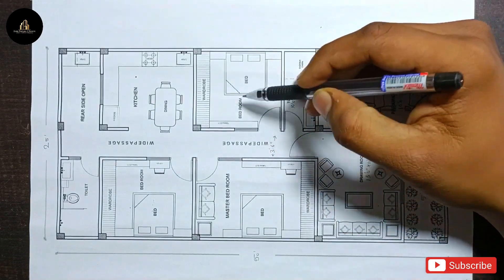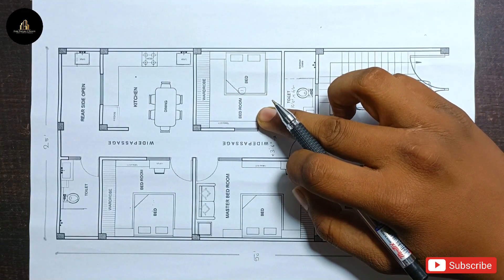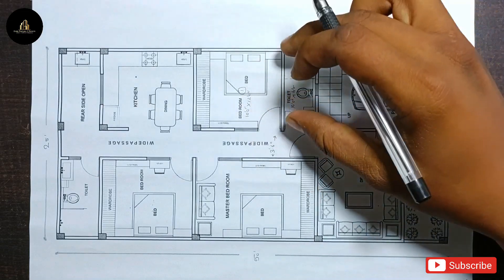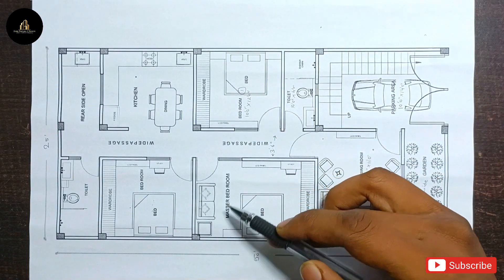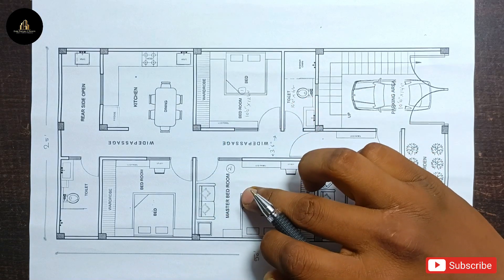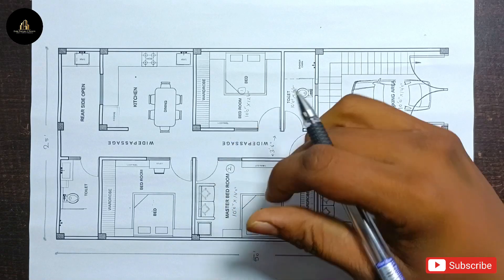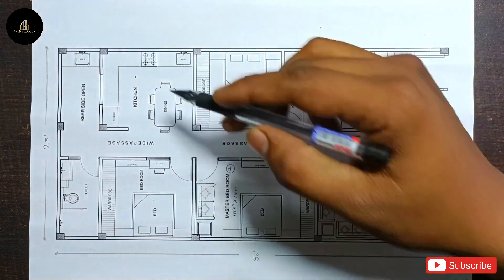The first bedroom size is 10 feet by 12 feet — width is 10 feet and length is 12 feet. Moving on, the second bedroom size is 10 feet by 14 feet — width is 10 feet and length is 14 feet.